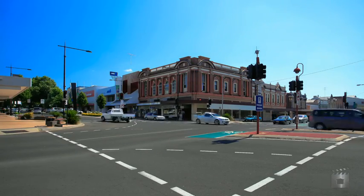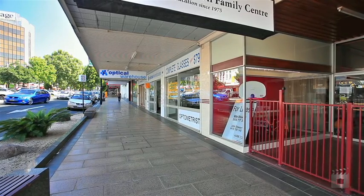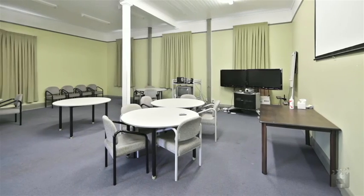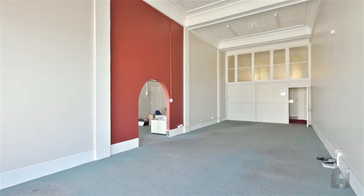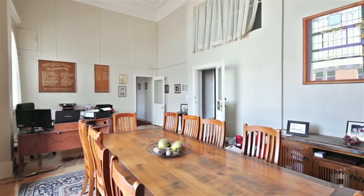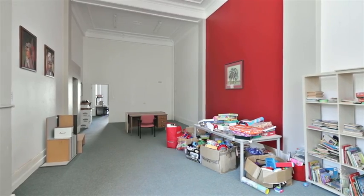This grand building offers a retail area of 594 square metres on the ground level across three tenancies, and a further 457 square metres of net lettable area is available on the second level through ten rooms of varying configurations.